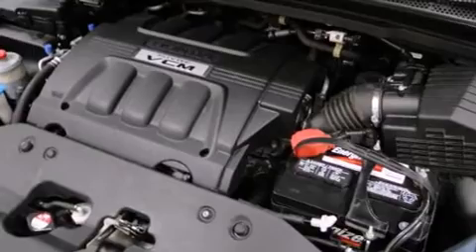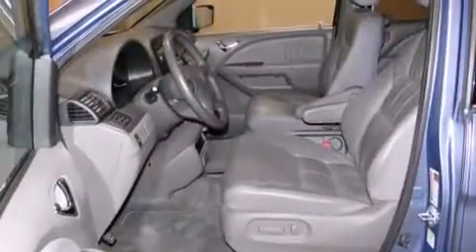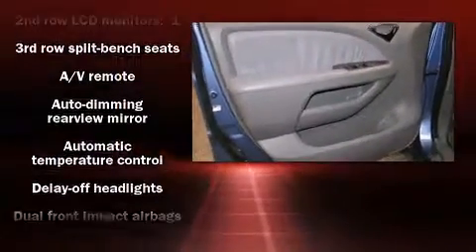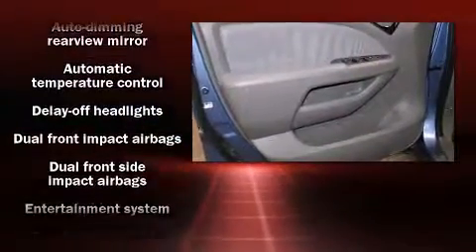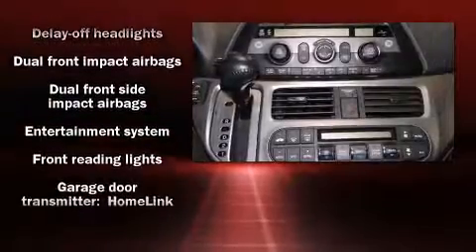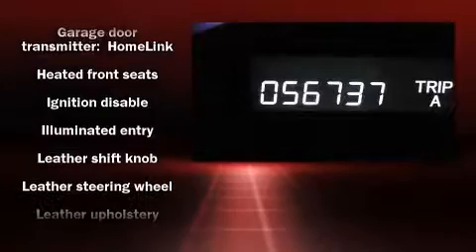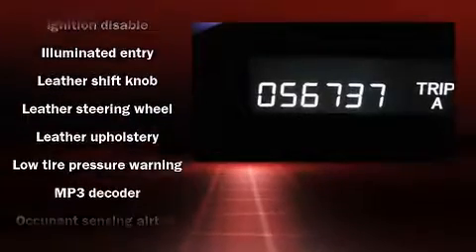A premium sound system with six speakers provides you and your passengers a sensational audio experience. Rear LCD monitors provide entertainment that your passengers will appreciate, no matter how far the drive. Honda also prioritized safety and security with features such as